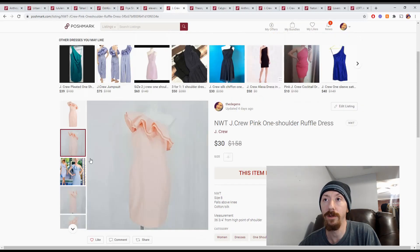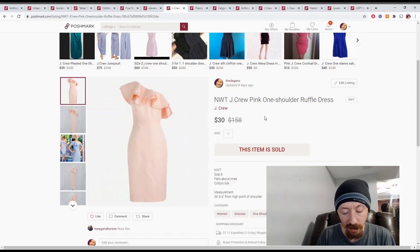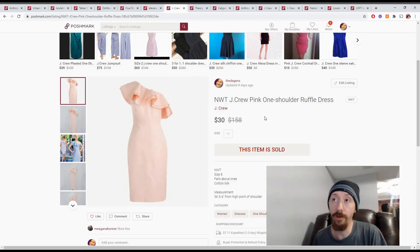Moving along, we have this J.Crew one-shoulder ruffle dress. It was out of either a consignment store box or a reseller box — I can't quite remember. We'll put the cost at $10. With Posh earnings of $24, that gives us a profit of $14, which isn't particularly grand but it's not bad.